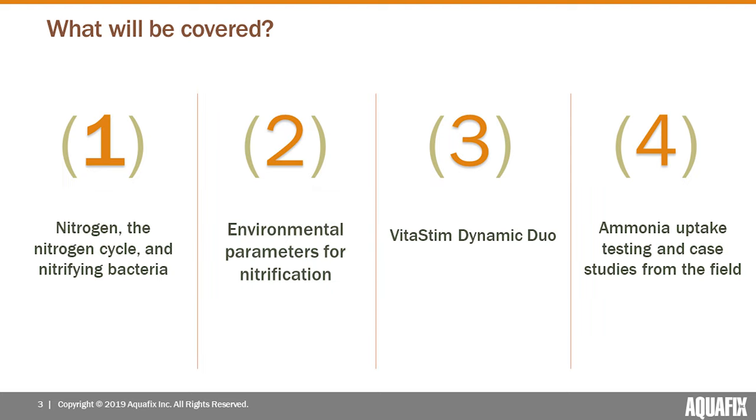During today's presentation, we're first going to talk about nitrogen in general, including the nitrogen cycle and nitrifying bacteria. We're going to look at some of the environmental parameters that allow for and can hinder nitrification. We're going to take a look at one of Aquafix's primary nitrification products, Vitostim Dynamic Duo, and how it can be applied to help with nitrification in your plant. Finally, we're going to look at recent research on nitrification, ammonia uptake, and the use of Vitostim Dynamic Duo in helping accelerate and recover nitrification.